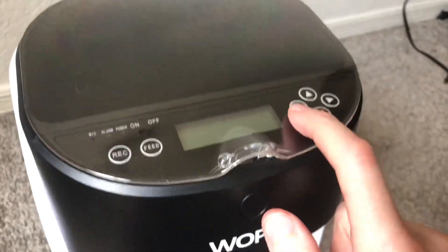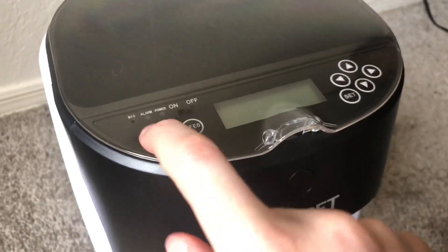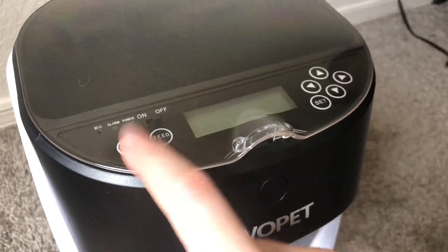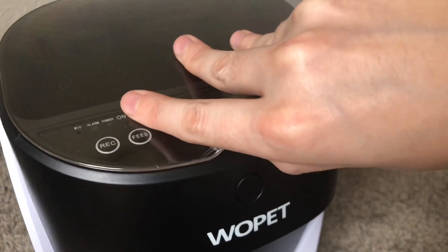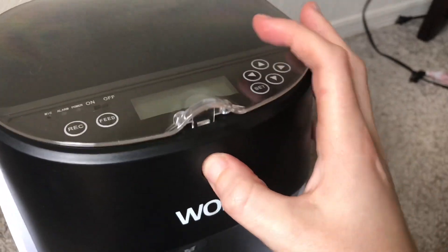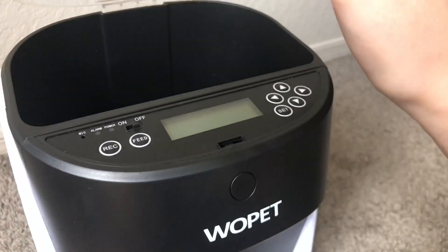Another feature I like about this is it has a clear cover so that the cats — or the dog — can't accidentally press the buttons. When you're gone you don't have to worry about it being accidentally reprogrammed. You have to press a button to lift the cover, so no animal would be able to open it.